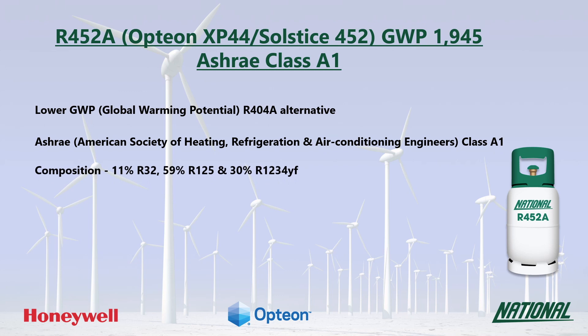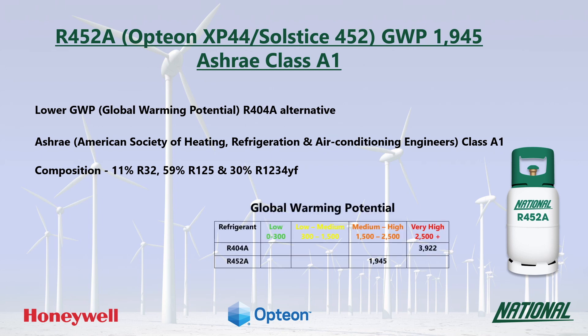R452A is a three-component blend consisting of R32, R125 and the HFO R1234YF. Although the GWP of R452A is less than half of that of R404A, it is still regarded as medium to high and is not considered to be a long-term replacement.